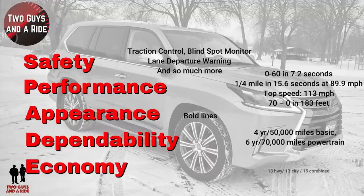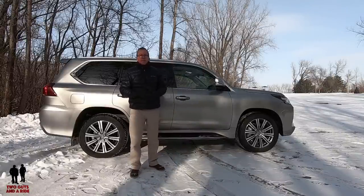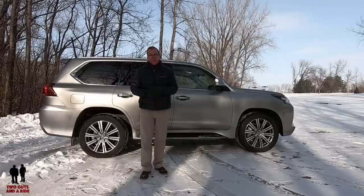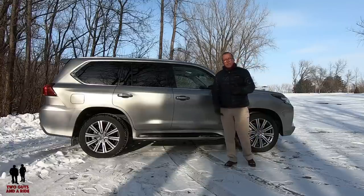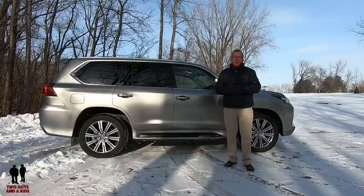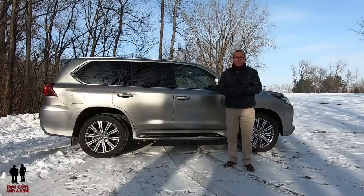Economy: 18 highway, 13 city, 15 combined — that's probably one of the downsides of this vehicle. But then again, you're spending $100,000 on a beautiful Lexus LX 570, so maybe you're not too worried about fuel economy. That's my review of the exterior, giving you an idea of some of the specs, horsepower, and styling. Nathan is coming up next for a tour of the interior, and later we'll cut a separate infotainment how-to video.